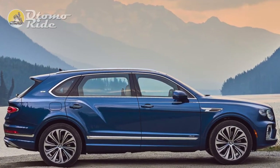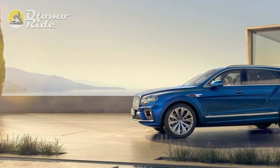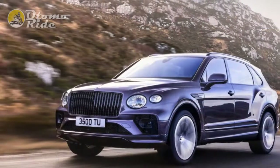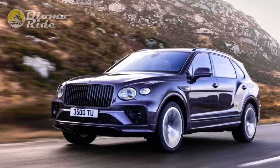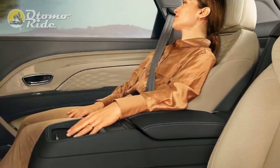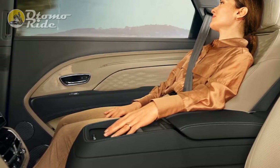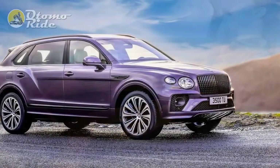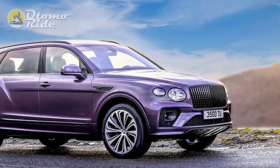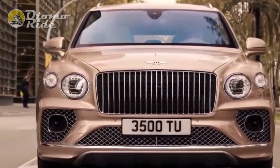Would this SUV be more interesting with a W12? Sure, any car would be, and who knows — maybe a W12 EWB could happen. But keep the EWB in comfort mode and the throttle input is smooth and deliberate. The steering is easy-going, and there's barely a whisper of engine noise in the cabin, some of which can be attributed to the acoustic glass.